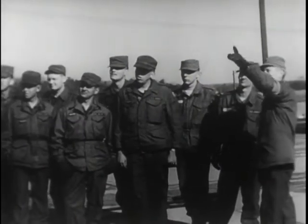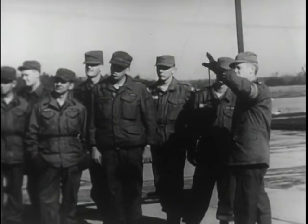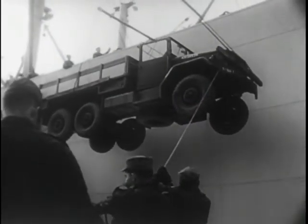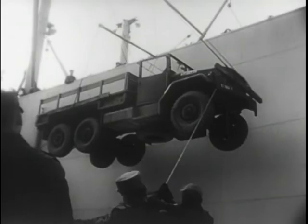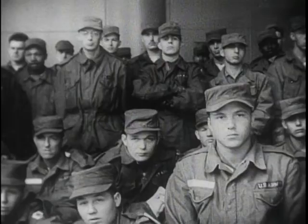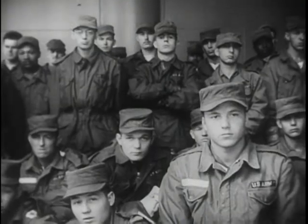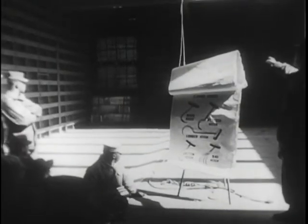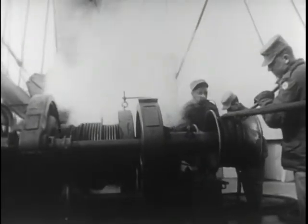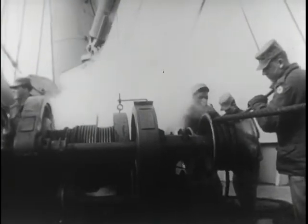Here, men of the Transportation Corps learn to operate all types of loading equipment. From the forklift, which moves the cargo from the dockside warehouse, to the ten-ton booms, which lift a truck without straining a muscle. The spacious holds double as on-the-spot classrooms, where student soldiers learn how to load and unload a ship. And topside, practice makes perfect on the most modern training equipment available.